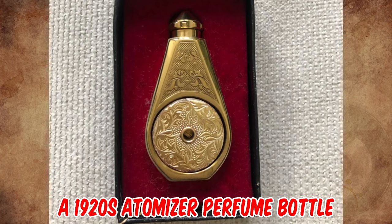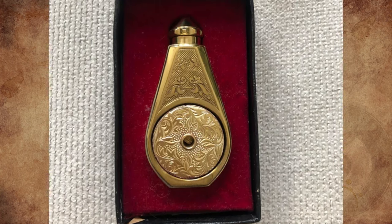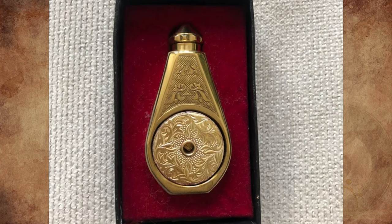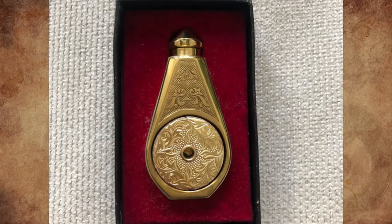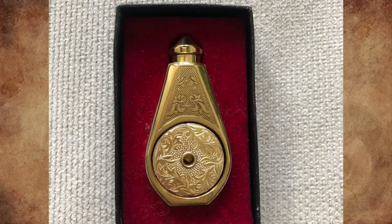It's a 1920s atomizer perfume bottle made in France by Marcel Frank, known for its distinctive perfume bottles and atomizers. It is slightly smaller than a business card and easily fits in a pocket or purse. Solid brass parts are used, which are then electroplated to ensure durability.